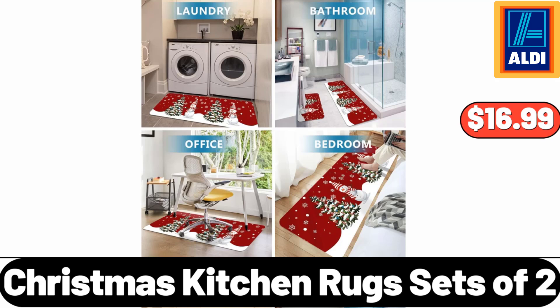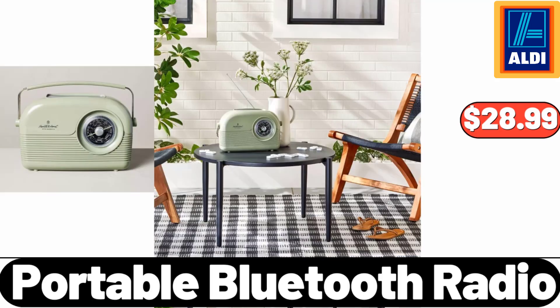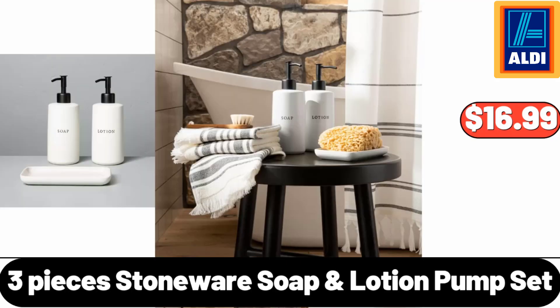$16.99. Portable Bluetooth Radio, $28.99. Three-Pieces Stoneware Soap Lotion Pump Set, $16.99.